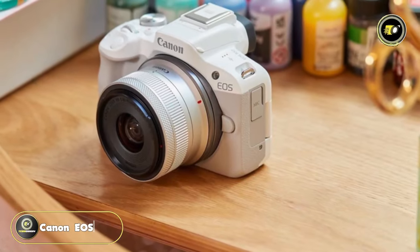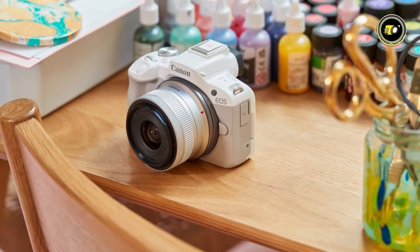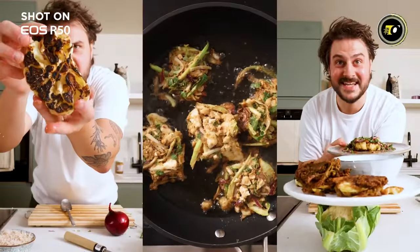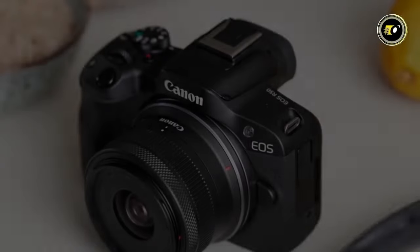Number 3: Canon EOS R50. A versatile powerhouse for photography and filmmaking that combines cutting-edge features with portable design, the Canon EOS R50. Fuel your creativity with the EOS R50 mirrorless vlogging camera — from sharp images to cinematic 4K videos, it's your versatile creative companion.